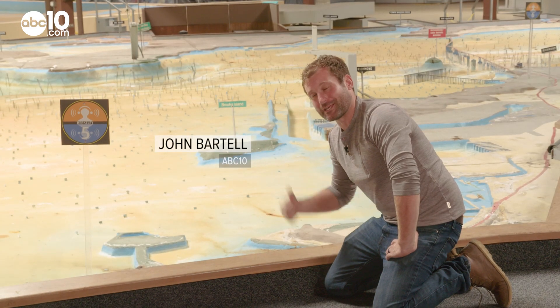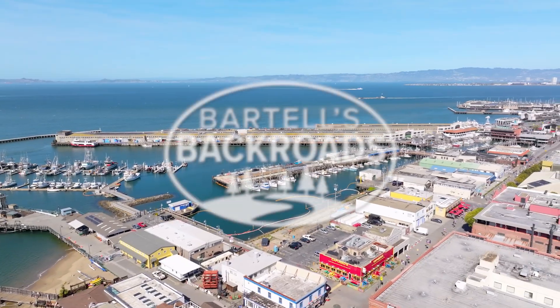From the Bay Model Visitor Center in Sausalito, I'm John Bartell. Hope to see you on the back roads.